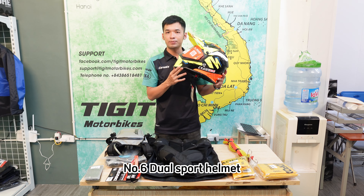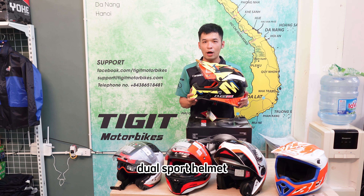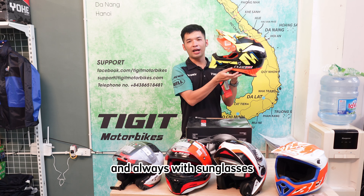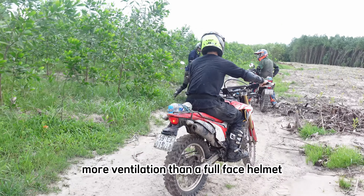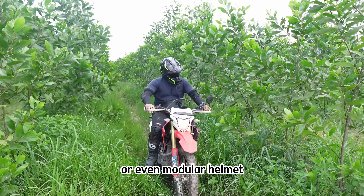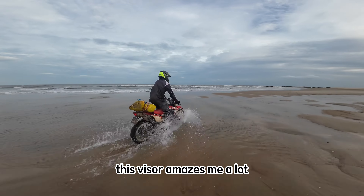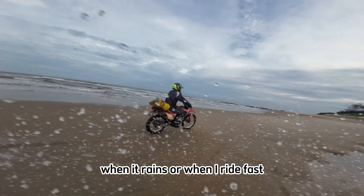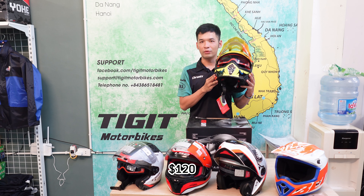Number 6: Dual sport helmet. This is the Auleto MX436 dual sport helmet. It comes with a good visor and always with sunglasses. It's safer than an open face helmet, with more ventilation than a full face or even a modular helmet, and still does a good job for off-road — I'll call it a full option helmet. This visor amazes me a lot when it's raining or when I ride fast. I highly recommend this helmet for the price of $120.